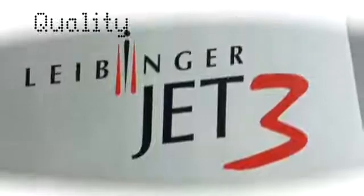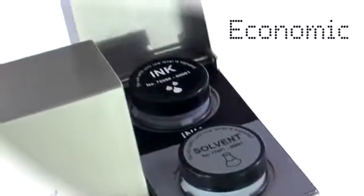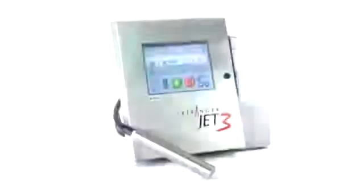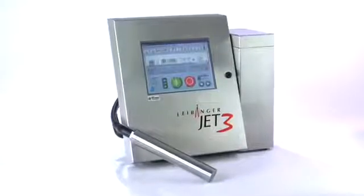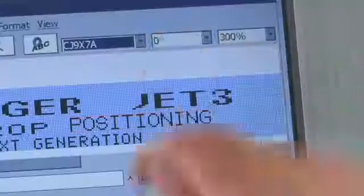Leibinger inkjet systems presents the next generation of industrial inkjet printers: the Jet 3. Quality, user-friendly, simple integration, economic reliability. State-of-the-art technology, innovative design — from printhead to fluid reservoir, the new Jet 3 inspires with unique solutions.